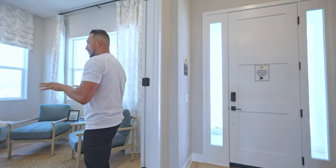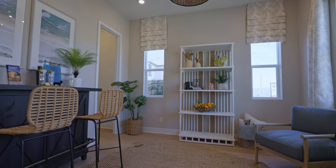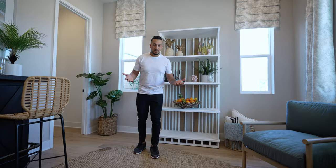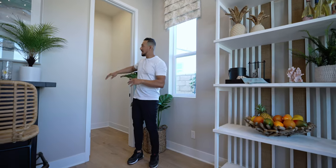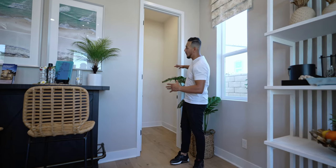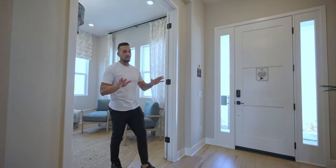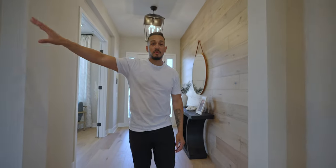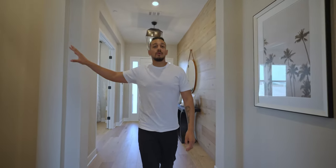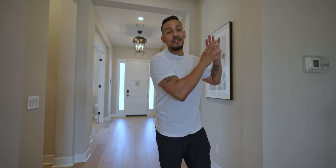So we're in the foyer space right here, and the first space we're introduced to is the office slash lounging space. That's really what they have it focused on as a lounging space — that's what they have it staged as — and then you have this closet space right here. It's kind of an open space; I would personally use it as more of a storage space for any of my business items. Walking out of this space, you have the wide hallway and the bathroom space — just a half bath right here.